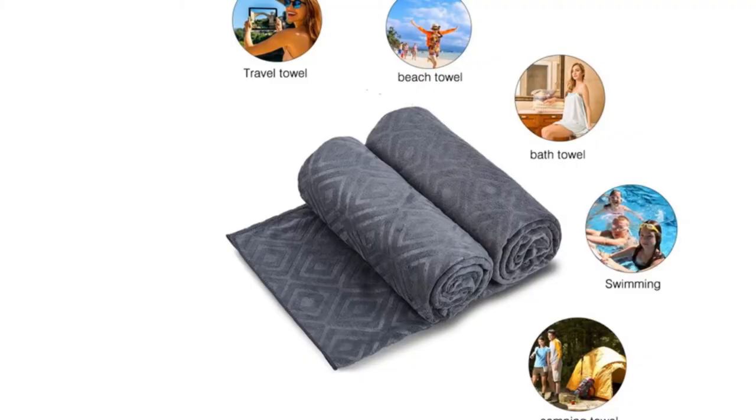The set includes two towels measuring 30 by 60 inches, available in a wide range of colors.